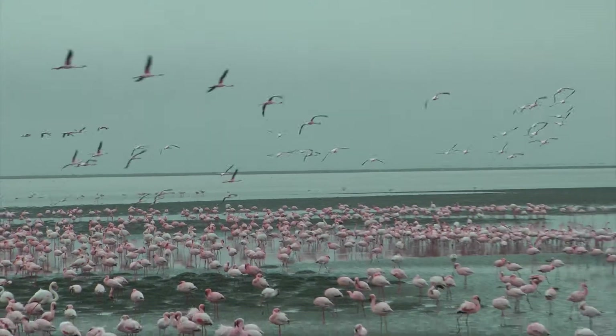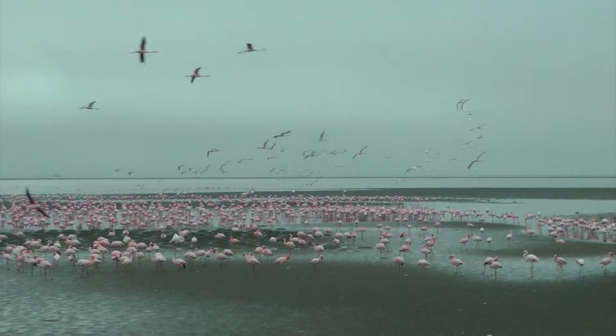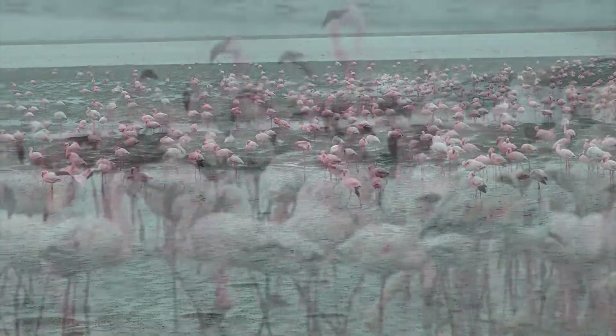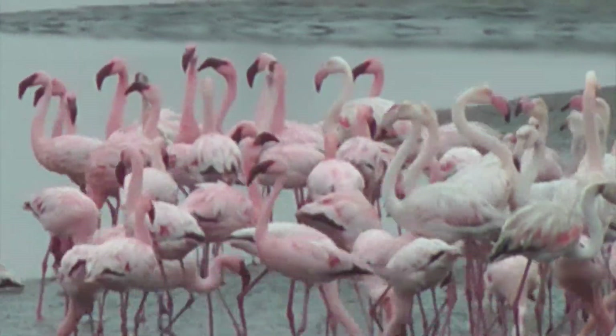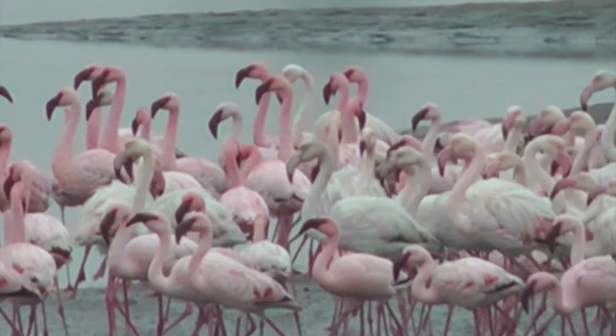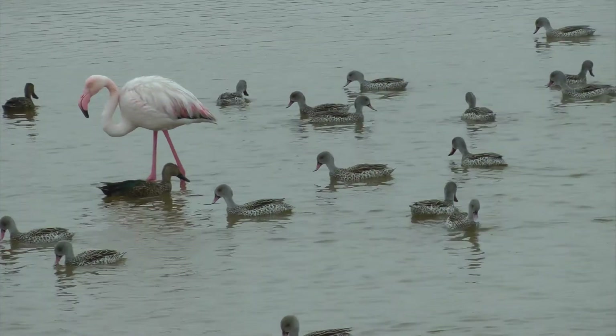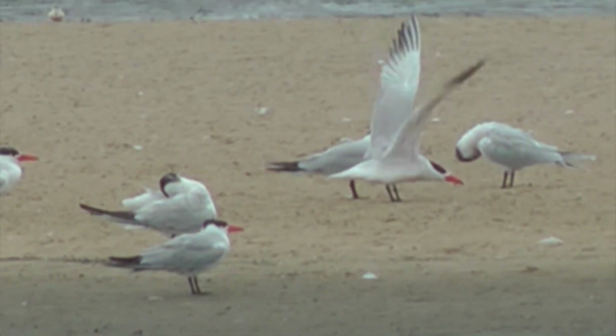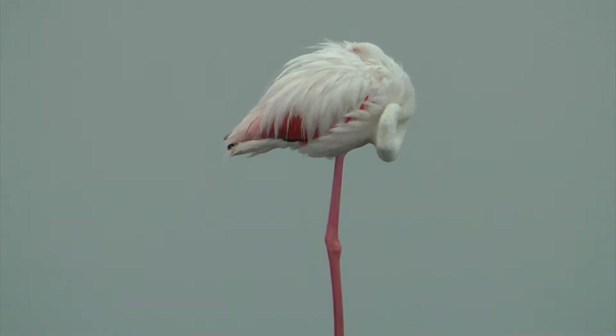Walrus Bay is home to 40% of all South Africa's pink flamingos. Studies have found that it's a safe haven for 70 to 120,000 birds, and about 200,000 on their natural migration route to and from the Arctic.